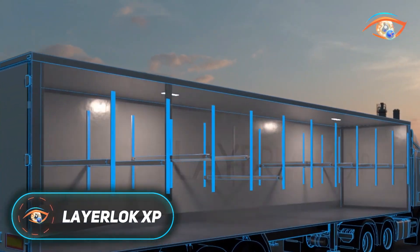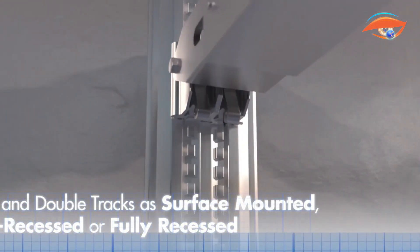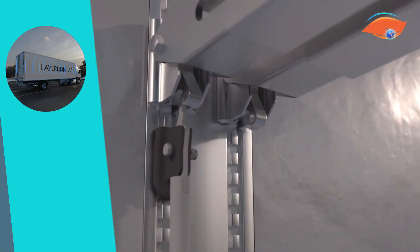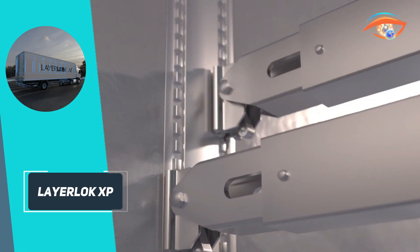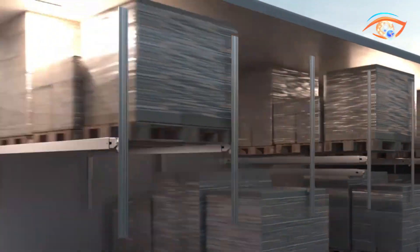LayerLock XP. The LayerLock XP is a next-generation double-decking system from Load-Lock, engineered to optimize trailer space, payload, and efficiency while reducing weight. With its ultra-low recessed track profile of just 9.25 millimeters and an exceptionally small adjustable pitch of roughly 21.5 millimeters, it optimizes every available millimeter of trailer width and height, even in vans or refrigerated units with walls as thin as 24 millimeters.